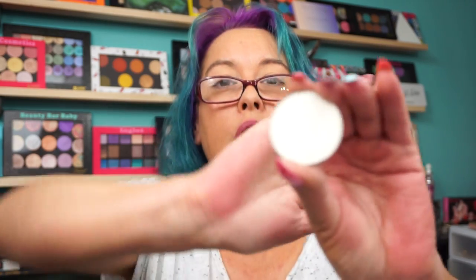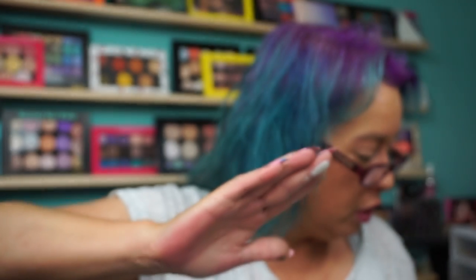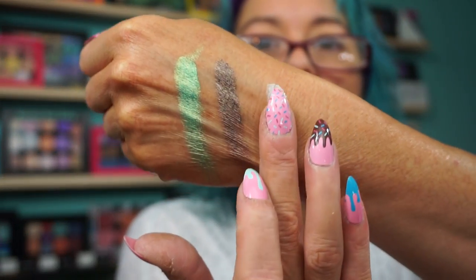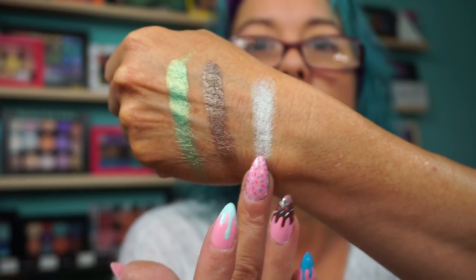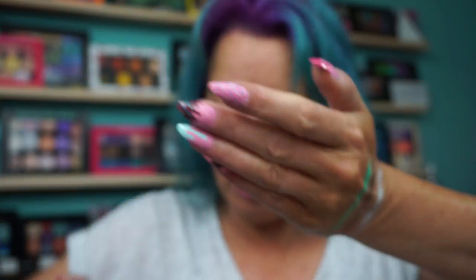I'm going to swatch this one — it looks white. It is just a shimmery white. I don't see a duochrome effect to it. Could be a good base, though.